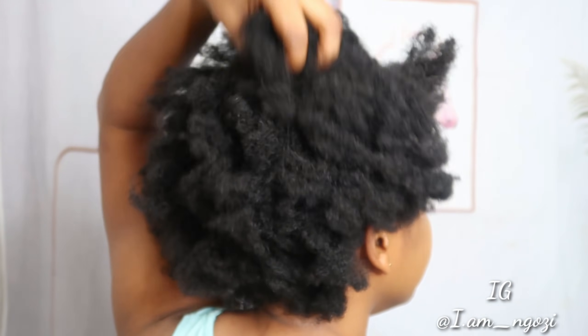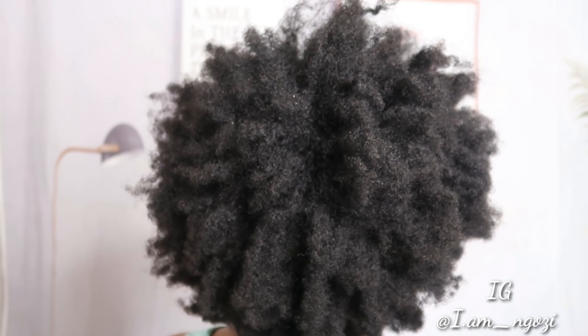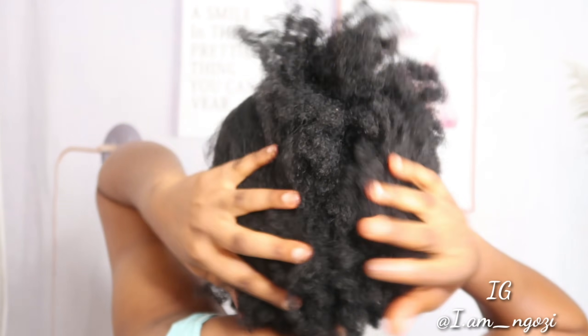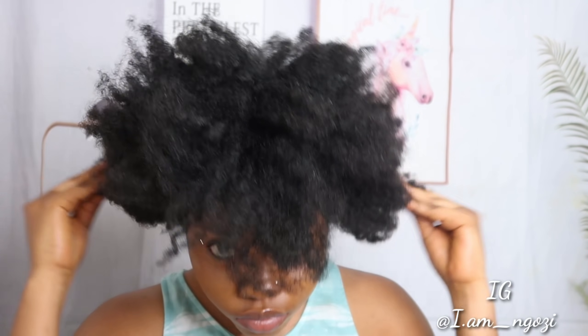This is what my hair looks like right now. My hair is totally dry — no moisture, no water, no nothing. This is what my hair always looks like if I don't add any moisture. Anybody with natural hair can relate to this. Sometimes your hair is just so dry you don't even know what to do with it because you can't even manipulate it at this stage, and it can be frustrating sometimes.